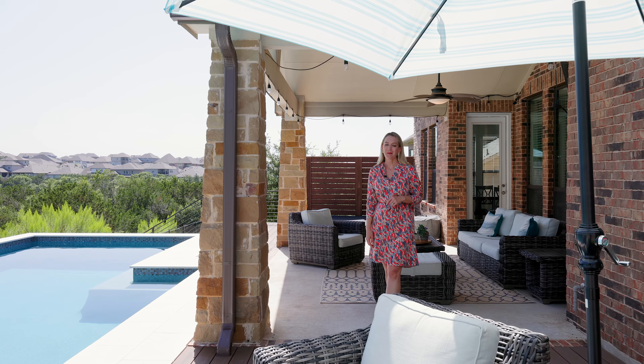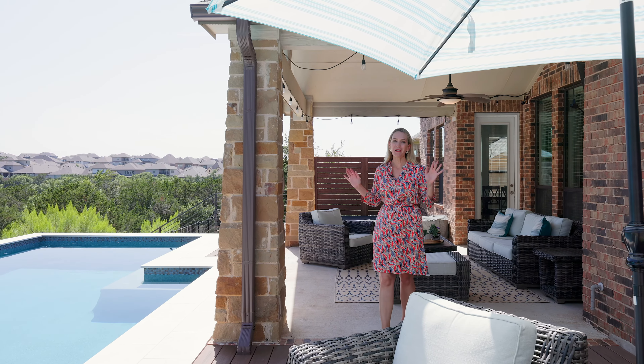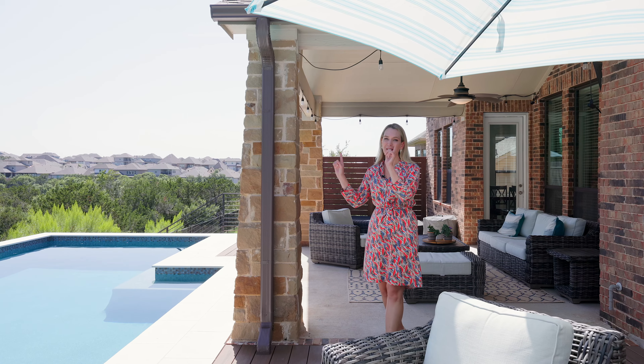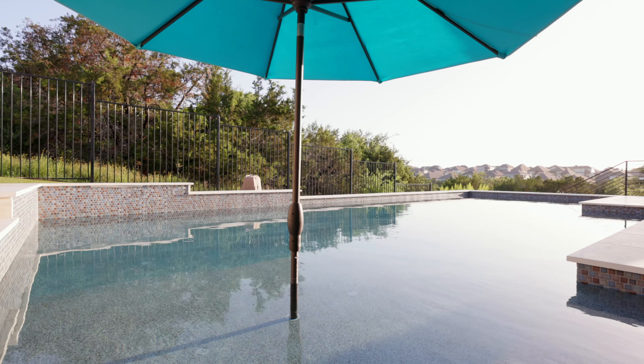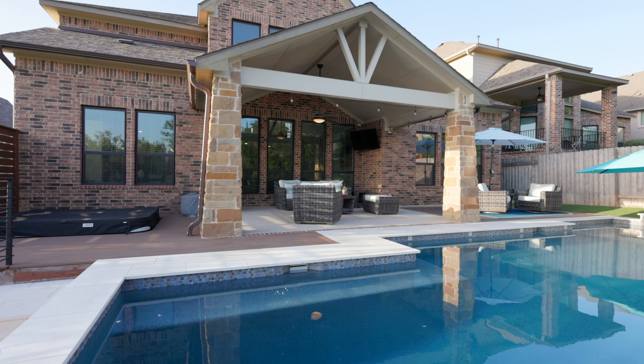If I've learned anything from living in Texas my whole life, it's that the only way to beat the summer heat is to either be in a swimming pool or indoors with the AC. My newest listing in Sweetwater not only has a gorgeous pool with a green belt view, but it is stunning inside if you'd rather chill there.